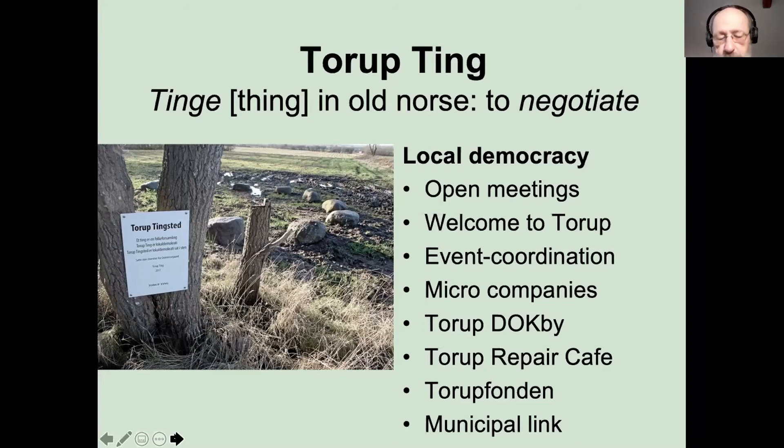The municipal link is very important. We talk with one voice when we talk with the municipality. We have regular meetings with the mayor of the municipality, which is a much bigger unit with 36,000 people — the mayor reminds me that we're only 356, and he has the much bigger kingdom of 35,000 people.